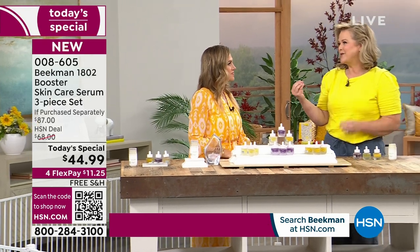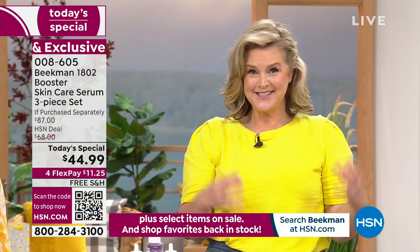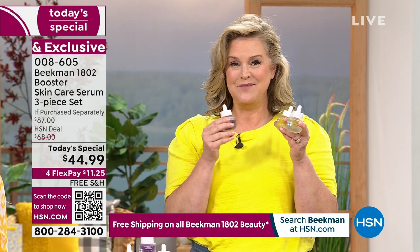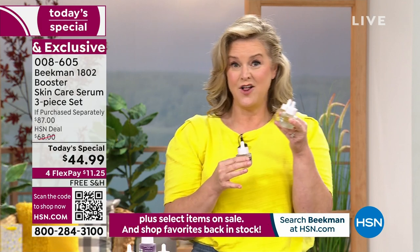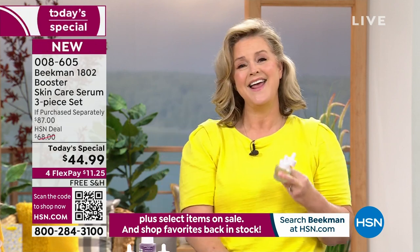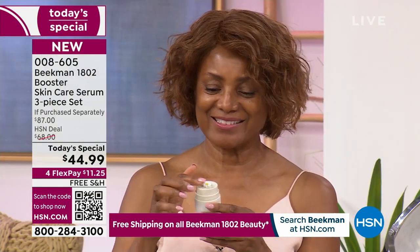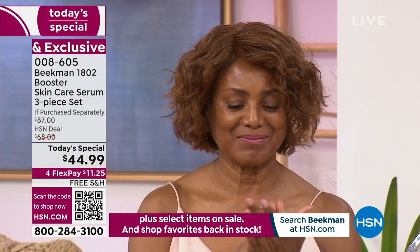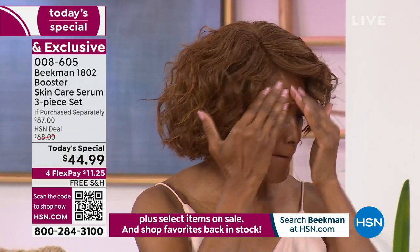We're huge science nerds, and this may be the most important trio we've ever done. People ask me, are you using the Dream Booster, are you using the Collagen Booster? I use all three. This goes well with every age and every skin tone. It couldn't be a better final Today's Top Value of the year for skin care.